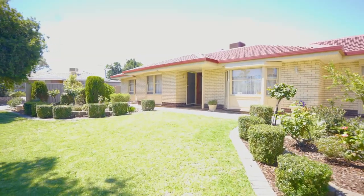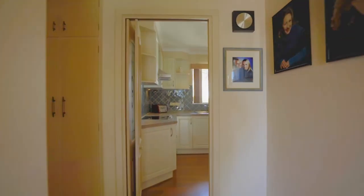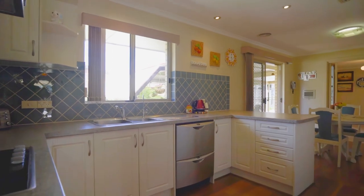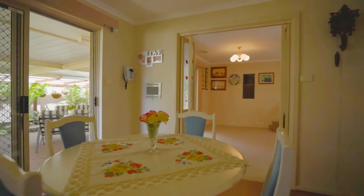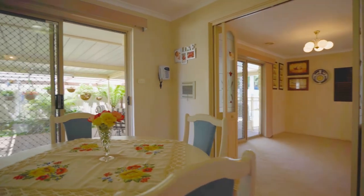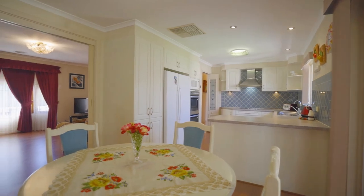Sitting on a 770 square metre block, this one owner family home has something to offer the whole family. Situated in a cul-de-sac, this home stands grand on a corner block. Perfect for the first home buyer looking to start their family in one of the Northeast's best locations.